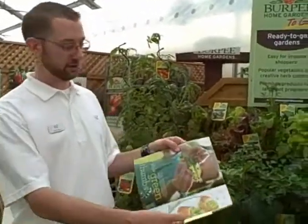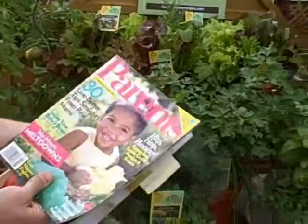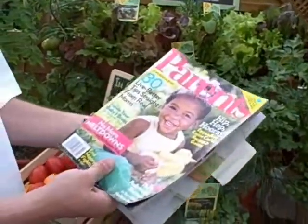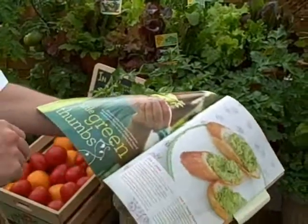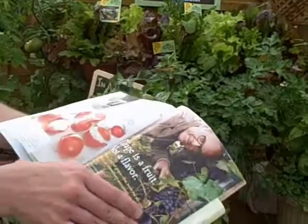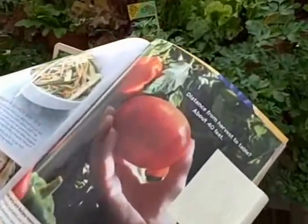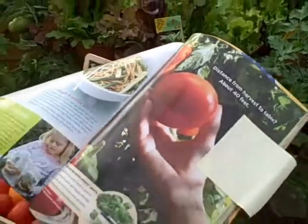Another thing I just wanted to show real quickly — as part of our consumer marketing campaign, we're taking magazines, sort of non-traditional garden magazines like Parents. We look for the exact feature that we want to be involved with, like 'Little Green Thumbs' about kids gardening, and there it is — the Burpee Home Gardens ad. This magazine is available right now; this is the April issue of Parents.